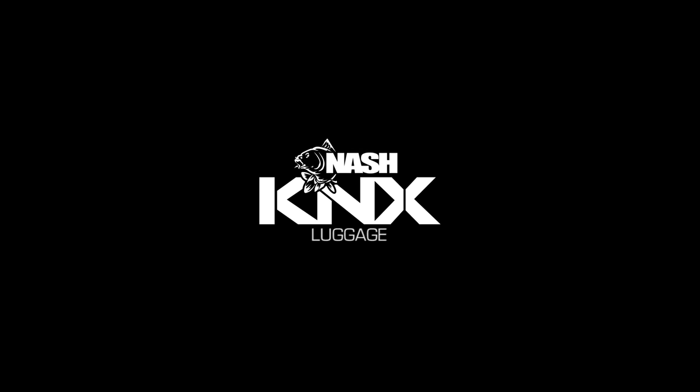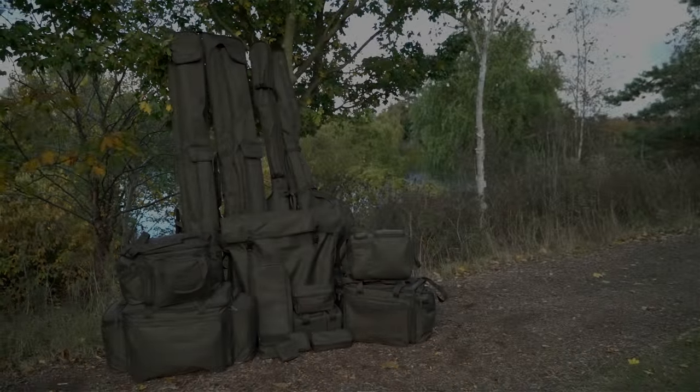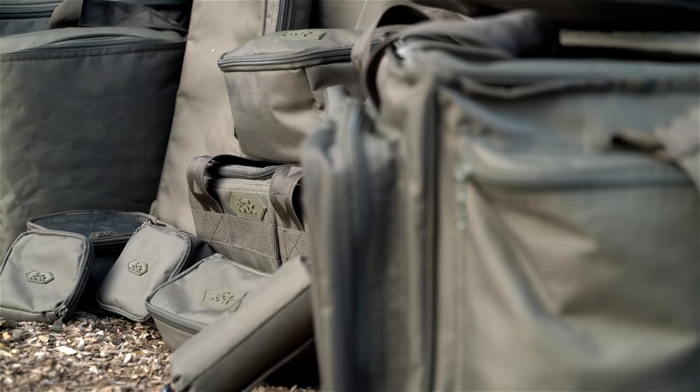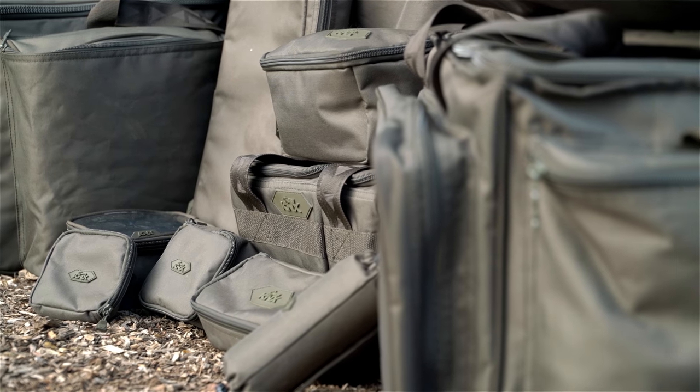KNX luggage. The new KNX range of luggage is a rugged, stylish and affordable tackle storage and transportation solution for the budget-conscious carp angler.